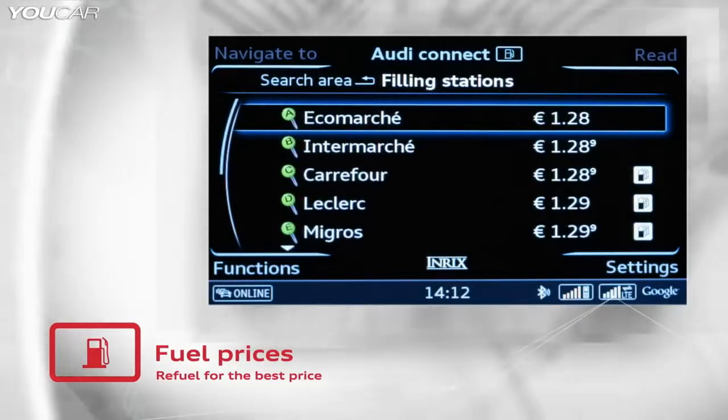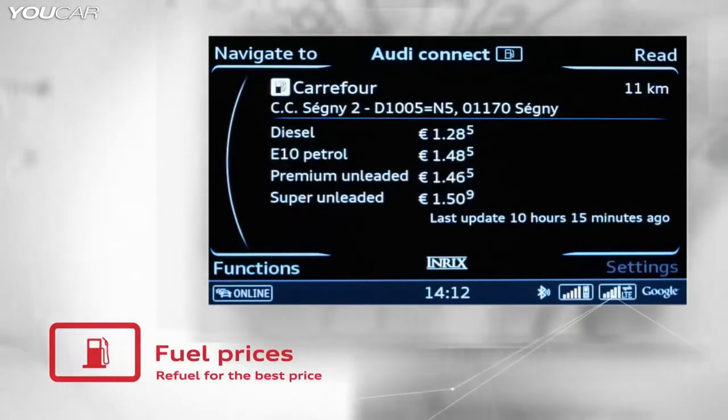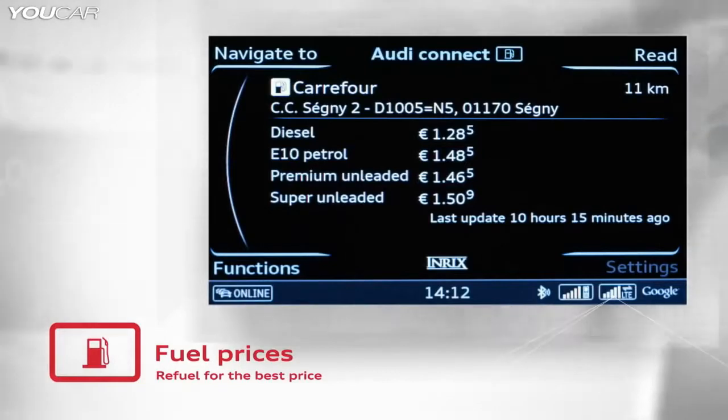In the Audi A3, the type of fuel needed will be shown automatically. Audi is the first car manufacturer to offer this feature.